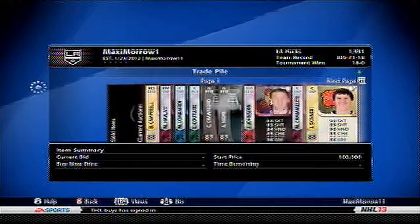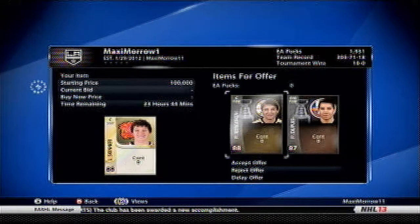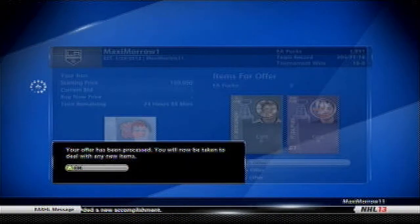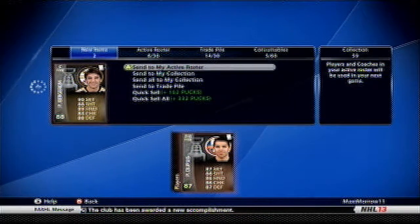Howdy guys, Max from Orton here, bringing you my trade day results. I'm just going to be showing a clip of me accepting this trade for Jeff Skinner. It was from a friend, so thank you for this trade. I don't know if it's good or not, but I accept it anyway. I really like Bergeron, and as you can see they both have no contract. This will just be the first part — I'm going to be back with the actual trade day results later, just before they're actually over.